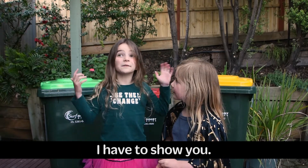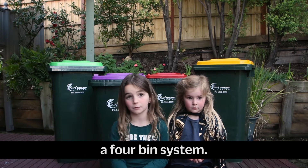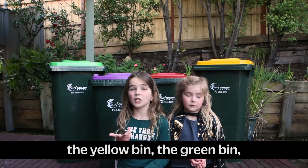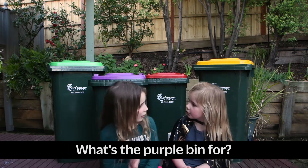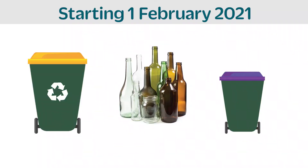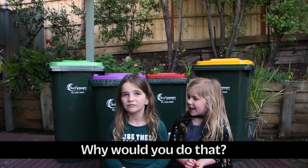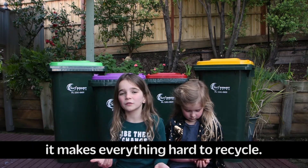There's one more thing I have to show you. Next year, council is moving to a four bin system. So that means we'll have the red bin, the yellow bin, the green bin, and this purple one behind me. What's the purple bin for? Well Morgan, that's a good question. Next year, we'll start putting our glass in the purple bin instead of the yellow recycling bin. Why would you do that? Because glass breaks in the yellow bin and it makes everything hard to recycle.